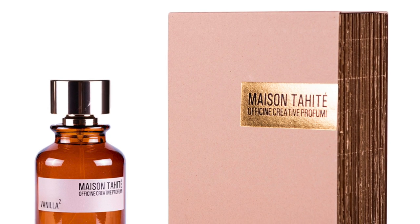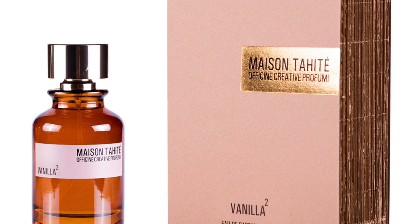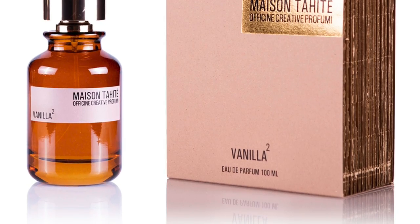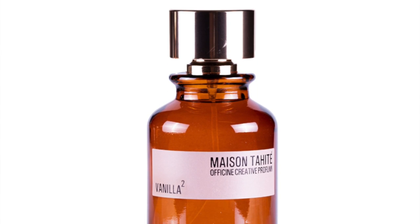Moving on to number four, we've got Vanilla Squared, or Vanilla to the Second Power. This is here at number four, but I felt like it was the most vanilla — the vanillic overdose. Very, very vanillic, sweet, and powdery. It's basically an overdose of vanilla here. I like it; I just put it here because I like the contrast of the other fragrances a little more. But if you're looking for a straightforward overdose of vanilla — sugary, powdery, resinous, ambery — you're definitely going to like Vanilla Squared.